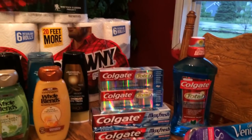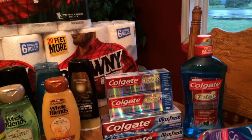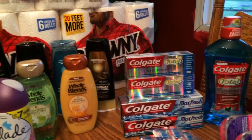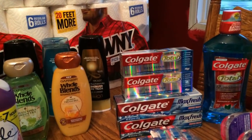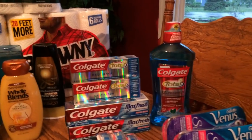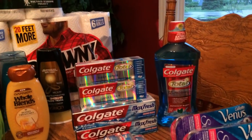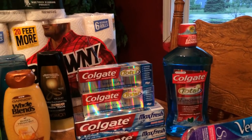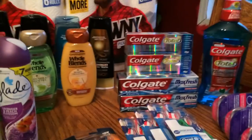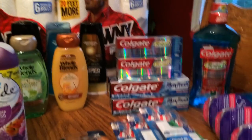The Colgate mouthwash — I think it was about $5.99 and you get a $3 Extra Care Buck back. I had a personalized coupon from the coupon machine for a dollar off, and then in today's insert it was also a dollar off, so with both it basically made it 99 cents. That was a really good deal.